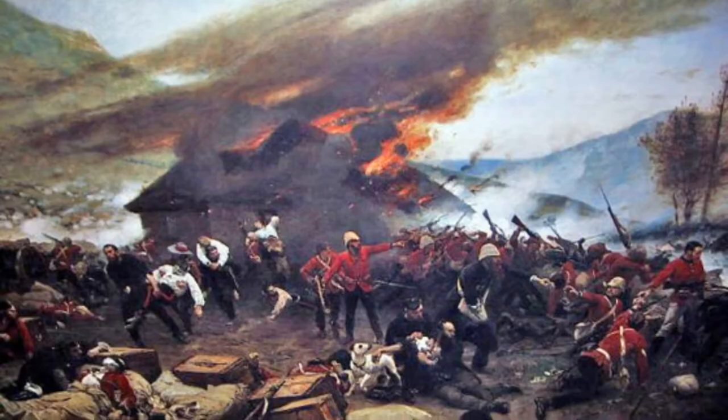Now having access to the camp, the Zulu stormed the hospital. Most of the British inside were able to escape through a window and get behind the wall as well, but a few had died. Amongst the chaos, they had also set the barn on fire.